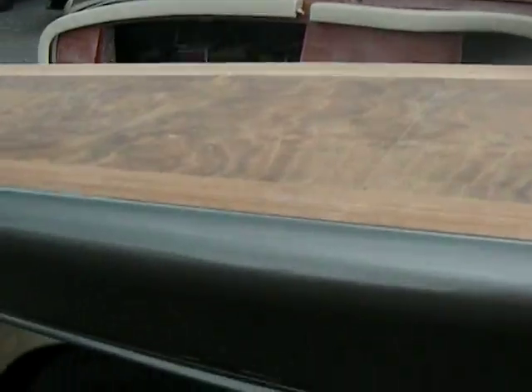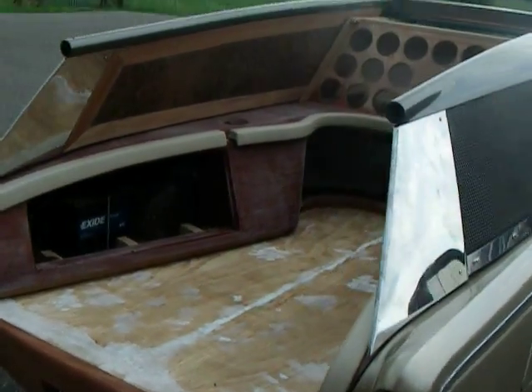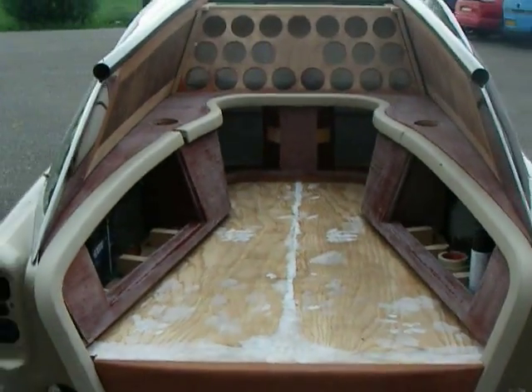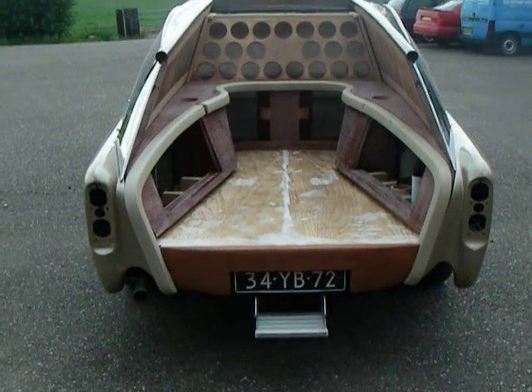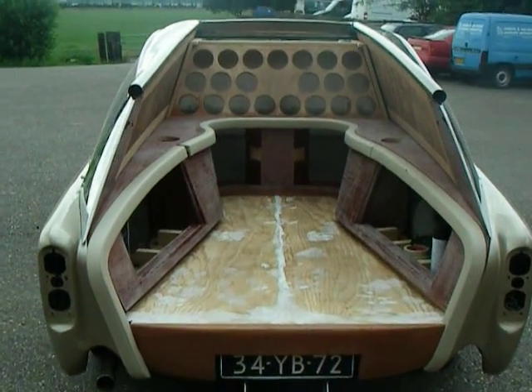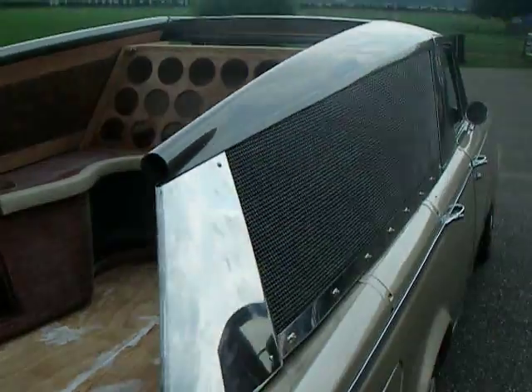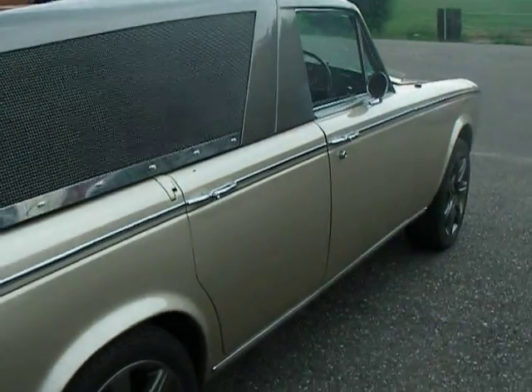Now I can show you how the wings close — it takes a lot of power for that. The wings are now closed. That was an update — you can find more about the Lady of Luxury at www.theladyofluxury.com. See you!